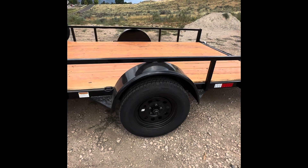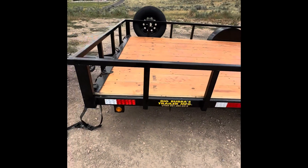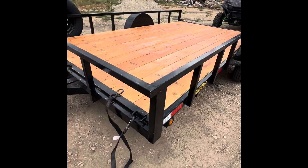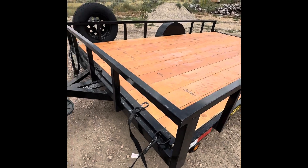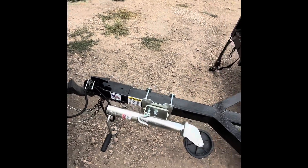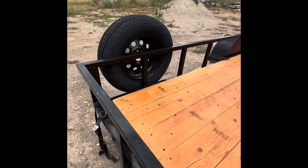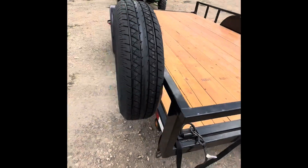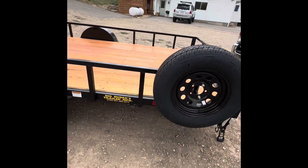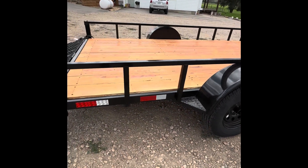The deluxe version also comes with steps on the wheel fenders, 15-inch tires, and easy-lube hubs so they're easy to grease. It has side marker lights surrounded by rubber so you don't have to worry about them shaking loose, a two-inch ball, and a fold-away tongue with a wheel and spare tire.